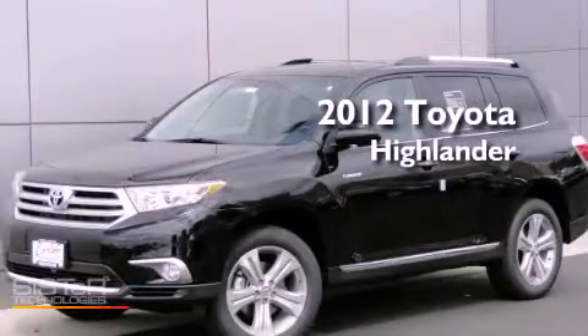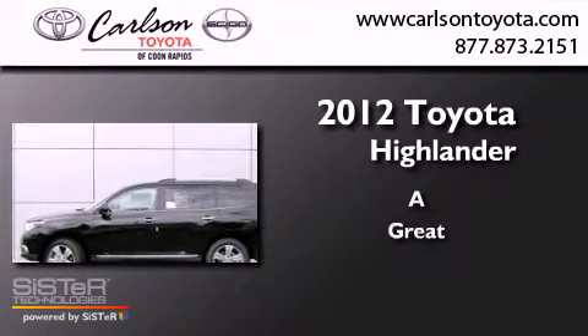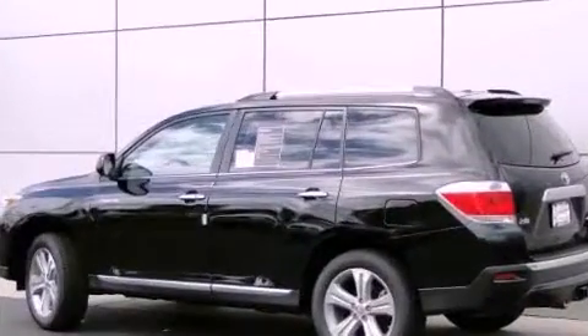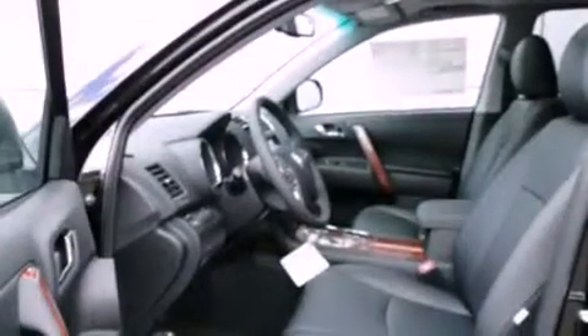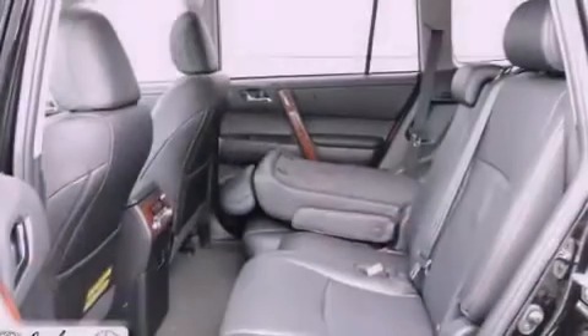This is a brand new 2012 Toyota Highlander. Features include satellite radio, dual power seats, cruise control, and leather seats.